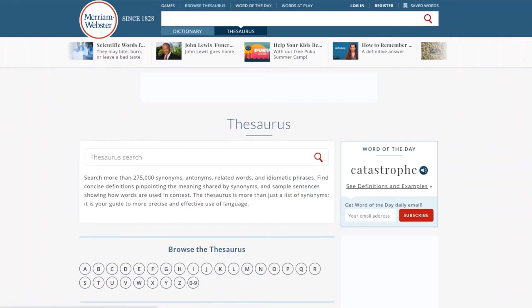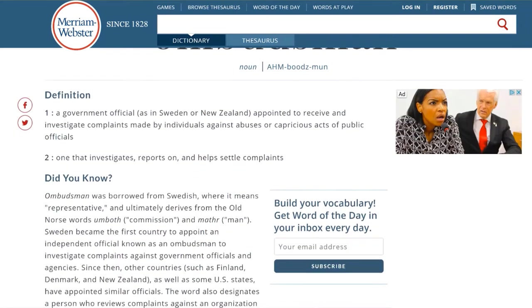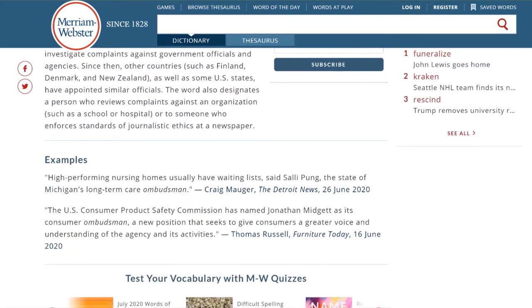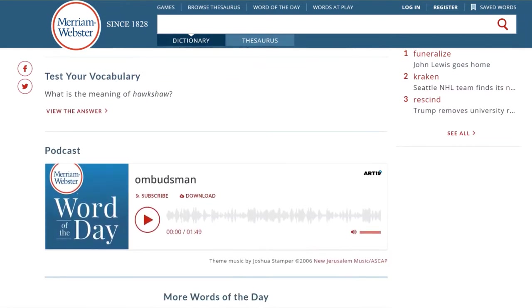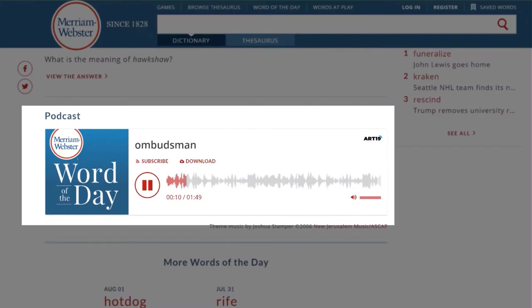The second tab is called Browse Thesaurus — you can look for words beginning with a certain letter. The third tab is the word of the day. You see there is a definition and examples in addition to a podcast that you can listen to, which gives more information about the word of the day. Today's word is Ombudsman, also pronounced Ombudsman and spelled O-M-B-U-D-S-M-A-N.